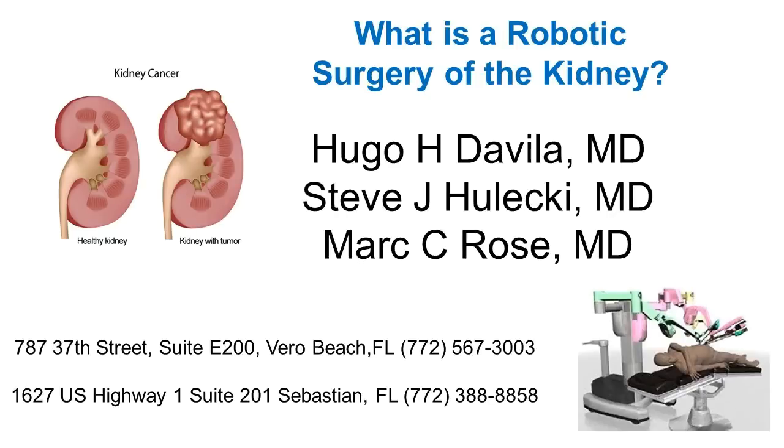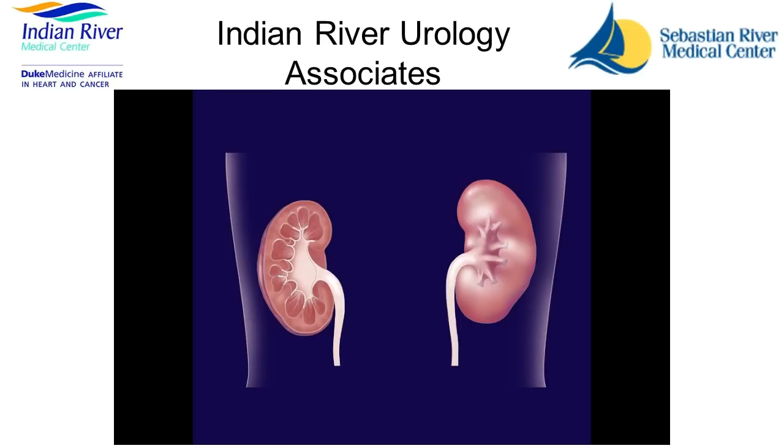What is a robotic surgery of the kidney? The kidneys are two organs that are located in the posterior part of your body, on the left and the right side.